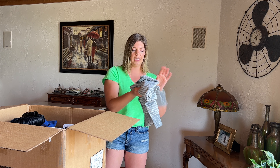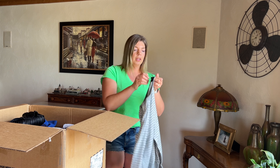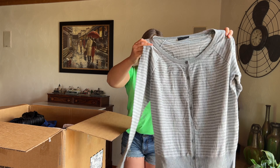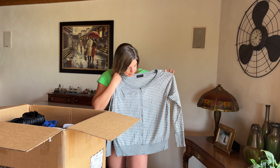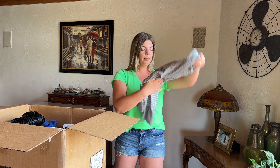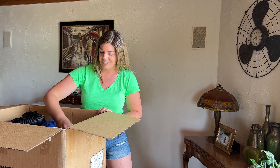Here is a Lane Bryant sweater. The size tag has been cut out. It is striped and kind of sparkly, maybe a little bit more holiday appropriate as far as the sparkles go, but that's okay. Hopefully I'll still be doing live shows at that time.